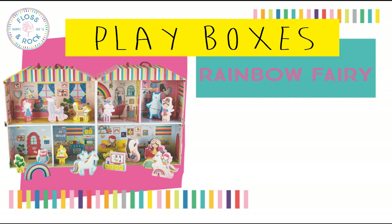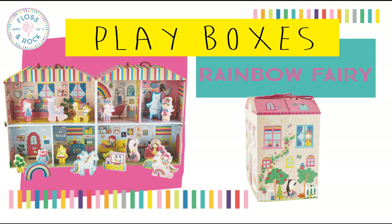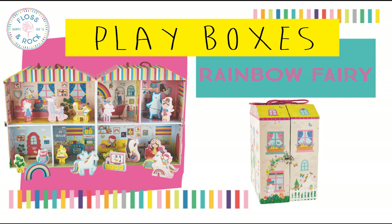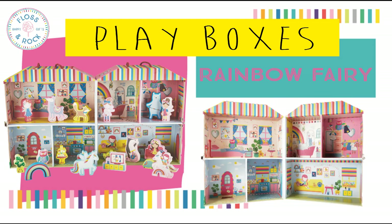On to our favourites — play boxes. These are something completely new. First up is our Rainbow Fairy play box, the largest of the four designs. It has 18 double sided wooden pieces, six gorgeous room sets, a cloth bag to keep all the pieces safe and a carry handle. It's so much fun.